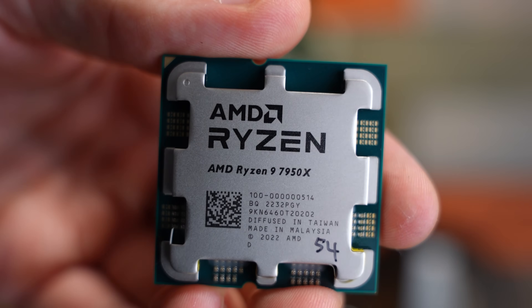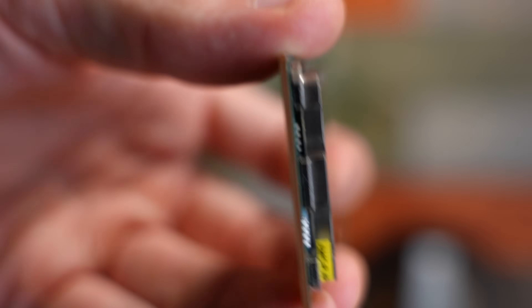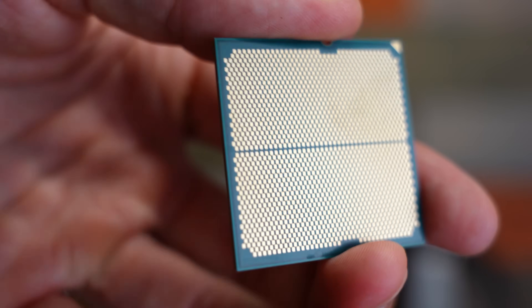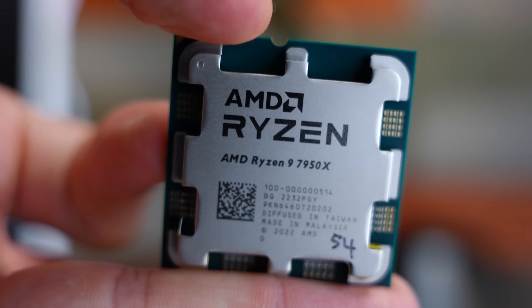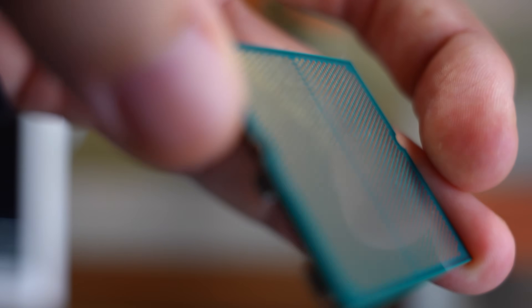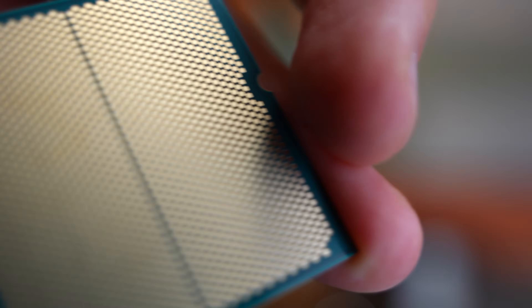With the RTX 4090 coming out and Raptor Lake around the corner, there will be much higher-end comparisons to really draw out differences between these higher-end CPUs, so the picture will get painted a lot clearer. In the next two months, I don't feel there'll be a rush of people suddenly buying a $500 motherboard and a $700 CPU given what's going on in the world. The next video will be about power consumption and how AMD absolutely ruined the 7950X out of the box with the settings they chose.